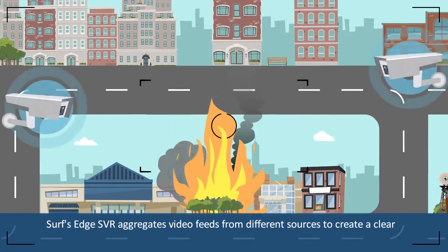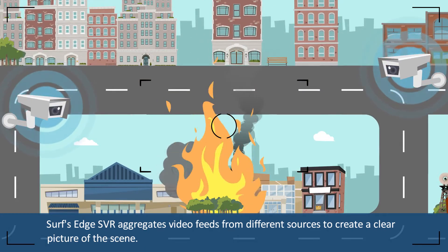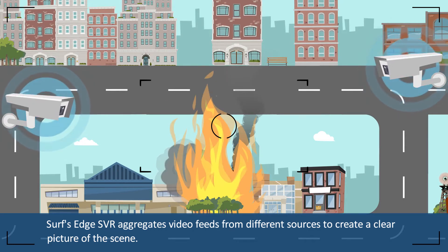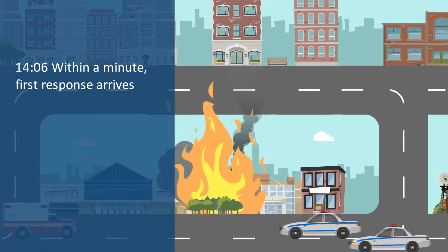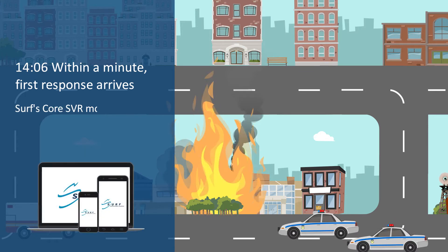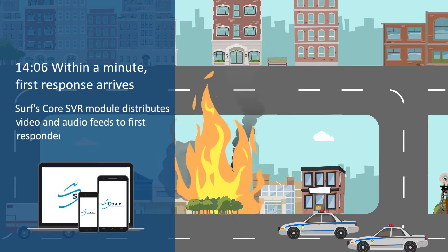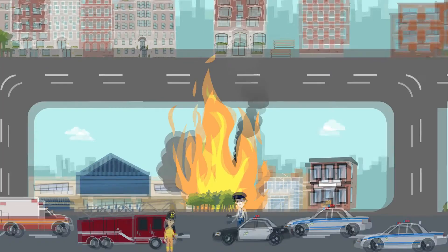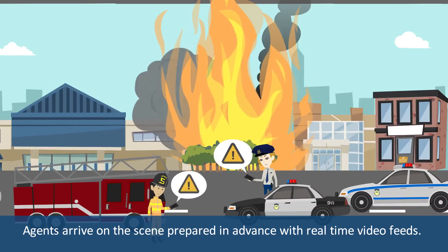Surf's Edge SVR aggregates video feeds from different sources to create a clear picture of the scene. Within a minute, first response arrives. Surf's core SVR module distributes video and audio feeds to first responders in less than 200 milliseconds. Agents arrive on the scene prepared in advance with real-time video feeds.